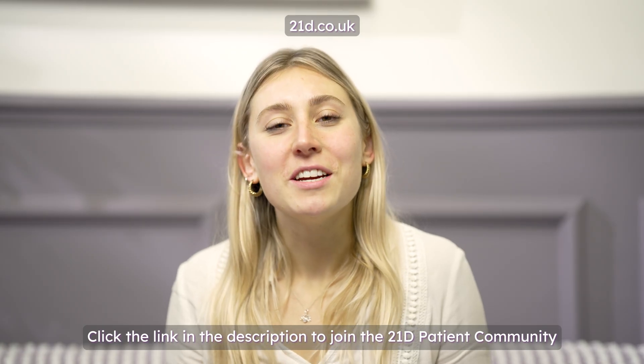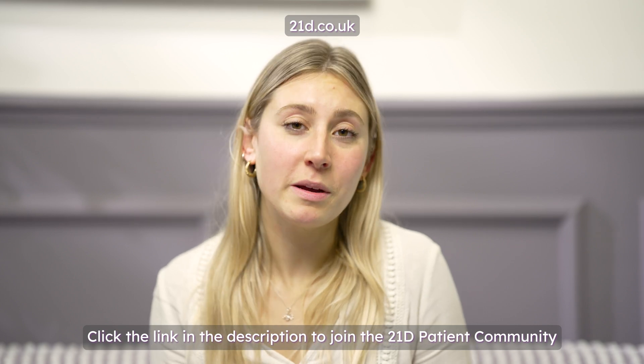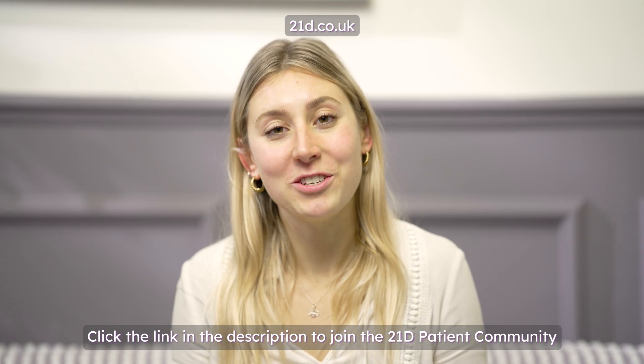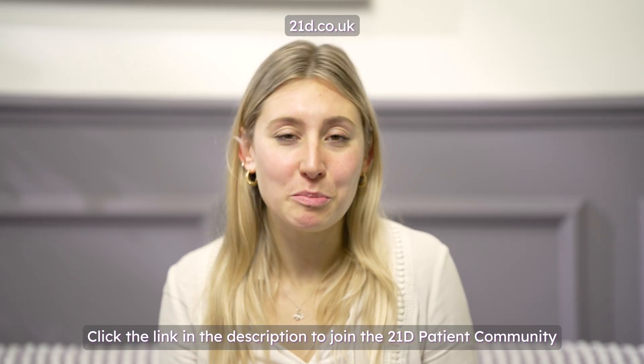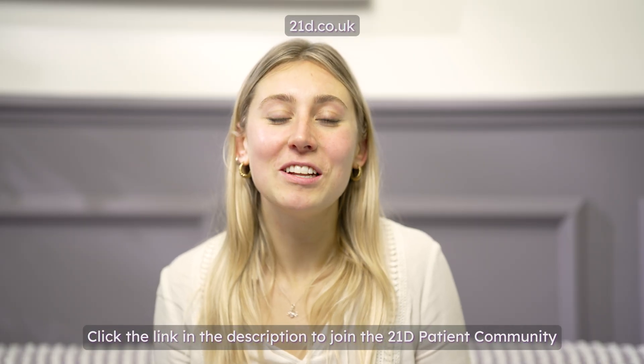Hopefully these videos have explained a little bit more about how speech works and why you might need a little bit of time after the surgery to readjust to your speech. Remember that everybody is different and try to just be patient. Thank you so much for watching and good luck on your journey.